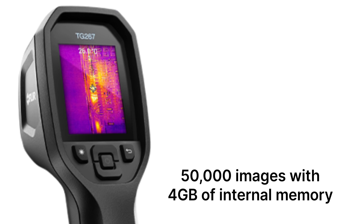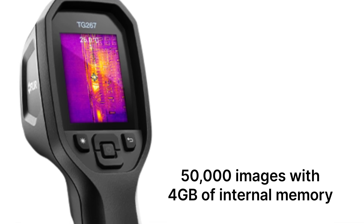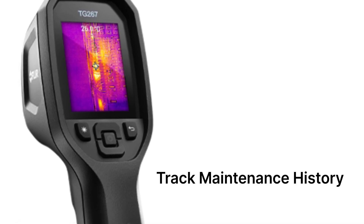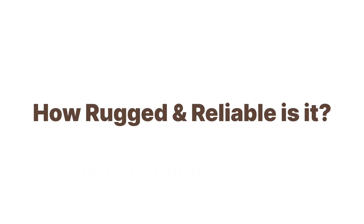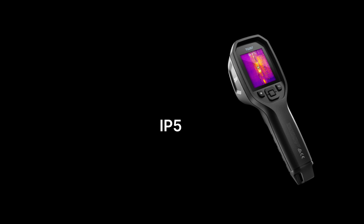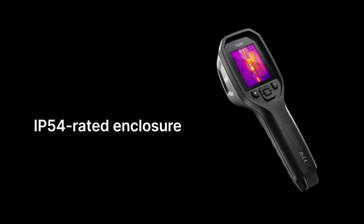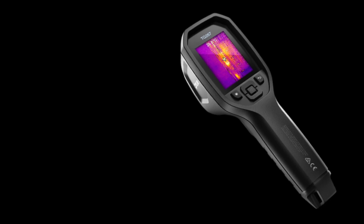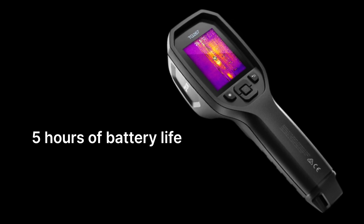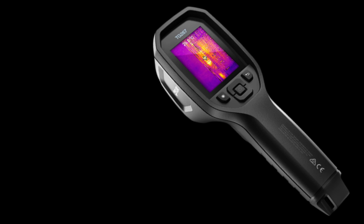It stores up to 50,000 images with 4GB of internal memory, allowing you to track maintenance history or share findings with clients. Durability is another strong point: the IP54-rated enclosure protects against dust, water, and drops up to 2 meters, making it ideal for job sites. With up to 5 hours of battery life, you won't be scrambling for a charger mid-inspection.